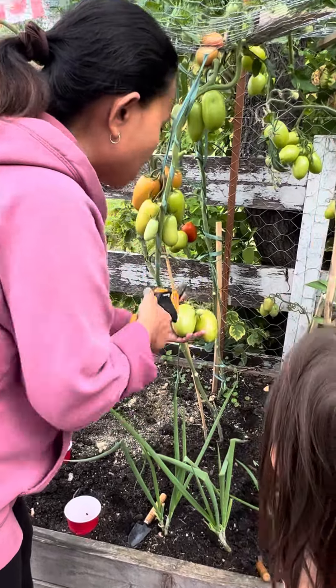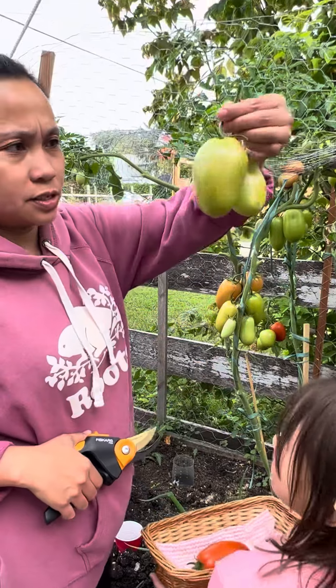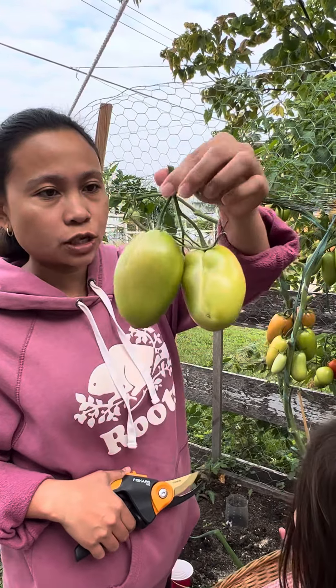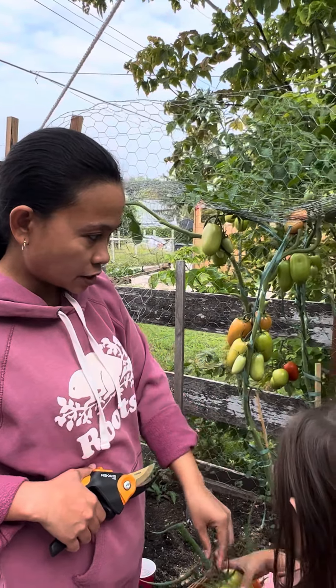Kasi hindi naman ito, hindi na ito maano guys. Diyan na lang yan. Tapos yan, papahinugin na lang natin doon sa counter kasi ano na siya — yung nag-yellow na siya ng kaunti. Okay, at ito pa.